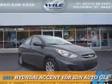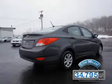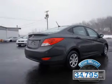Presenting the 2012 Hyundai Accent. It's powered by Front Wheel Drive, a 1.6-liter 4-cylinder engine, and an automatic transmission. With fewer than 35,000 miles, this vehicle has a long road ahead.